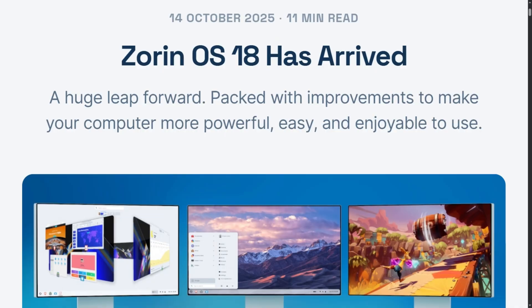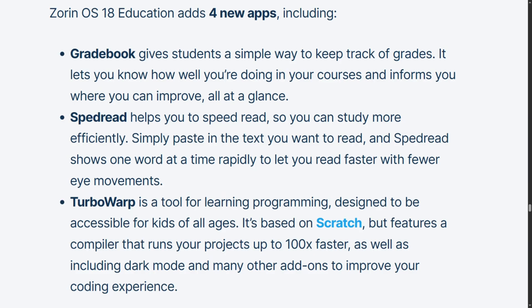Version 18 arrived in October 2025 with four brand new apps. Gradebook lets students track grades across multiple courses. Speedread is a speed reading tool that flashes words rapidly to boost efficiency. TurboWarp replaces standard Scratch with a compiler that runs projects up to 100 times faster, and it includes dark mode. All the original education apps from version 17 are still here.